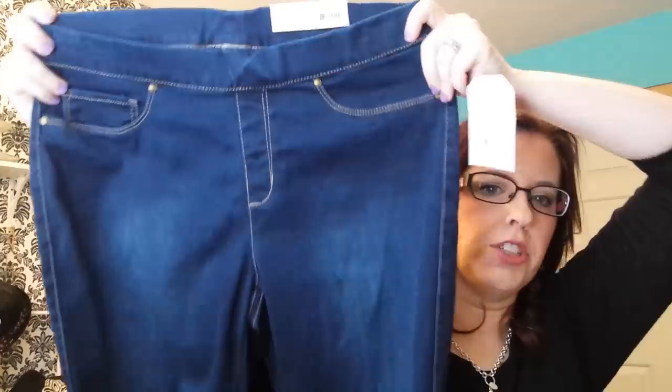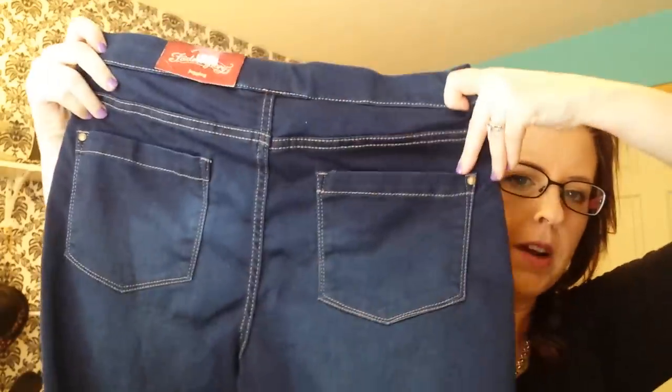Then I found these jeggings — they were on clearance for $7. They're a jean. They have fake pockets. Pockets in the back are okay, but the other ones are fake. So I got those — they're just a skinny jean.